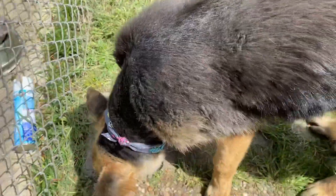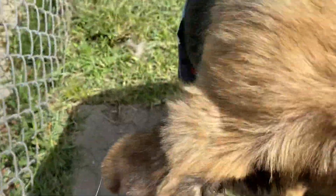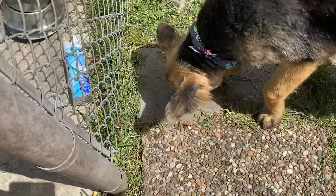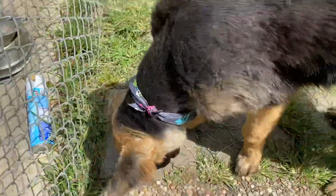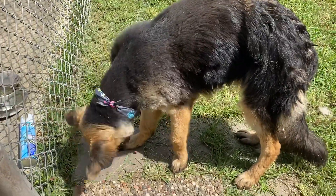He is so handsome. Hey, Hunter. He's having some treats. Look at this — are those better? I didn't think so. He could use a good brushing, but he's a fluffy, fluffy German Shepherd.